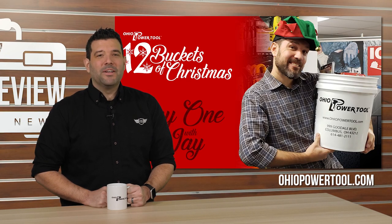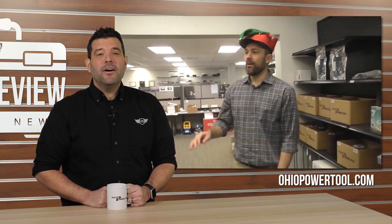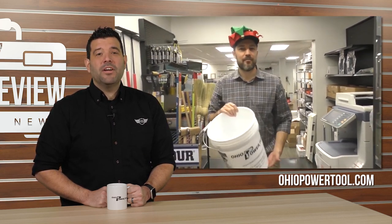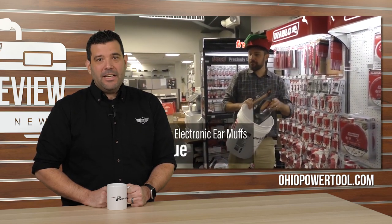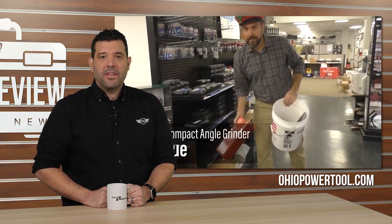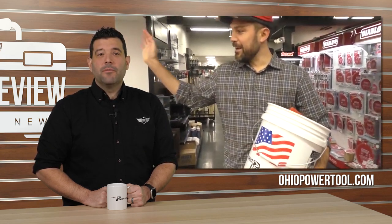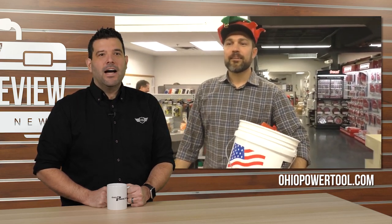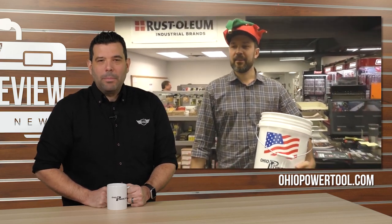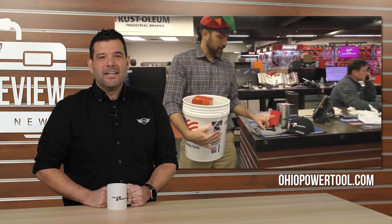Our friends over at Ohio Power Tool have pushed the kit concept to new levels by handing out tools in buckets during their 12 Buckets of Christmas promotion. From now through Christmas they're giving away an OPT bucket overflowing with random tool goodness every day — each morning they post a new video featuring the specific tools in that day's bucket. Sarah and the host will also be presenting their own OPT bucket on OPT's channel next week. Head over to OhioPowerTool.com to get entered and follow them on Facebook for your daily update.